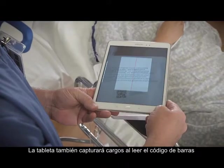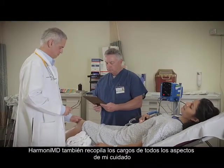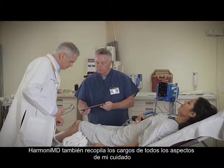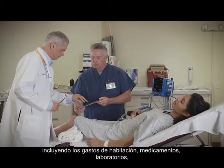The tablet will also capture charges by reading the QR code on any product and my wristband. HarmonyMD also collects charges for every aspect of my care, including room charges, medications, labs, imaging, and much more.